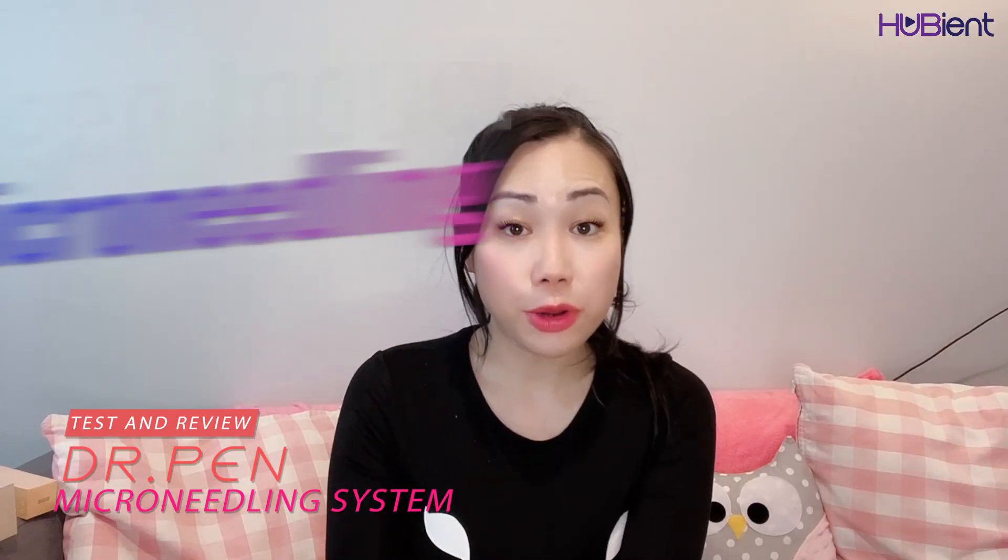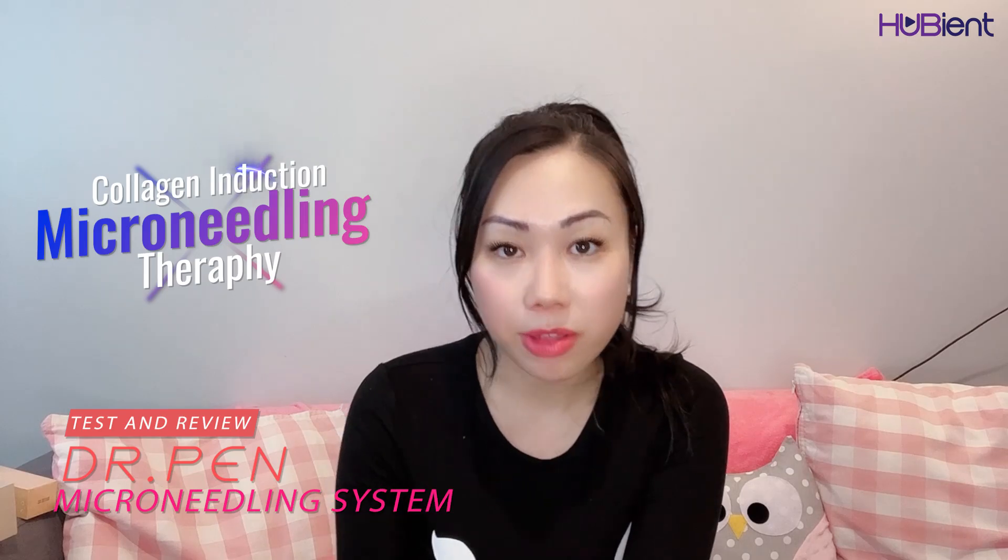So stay tuned. For those who don't know, microneedling is basically collagen induction therapy.